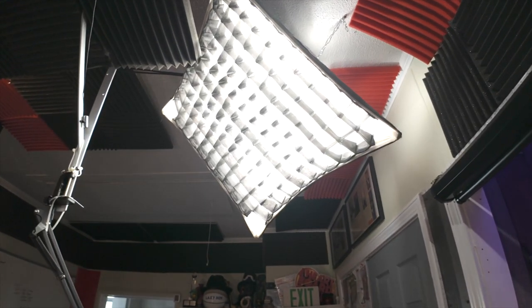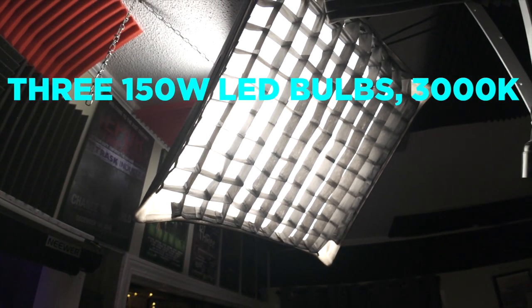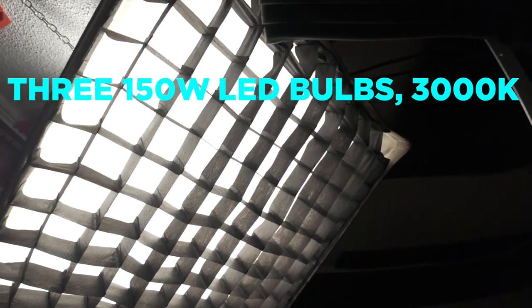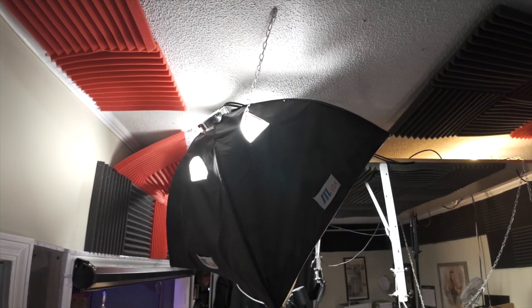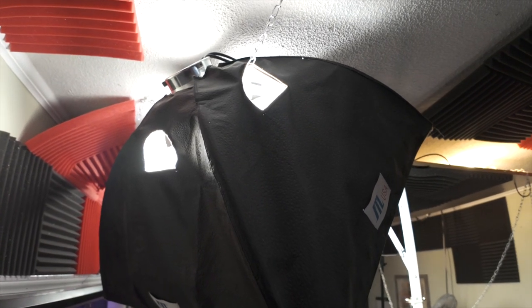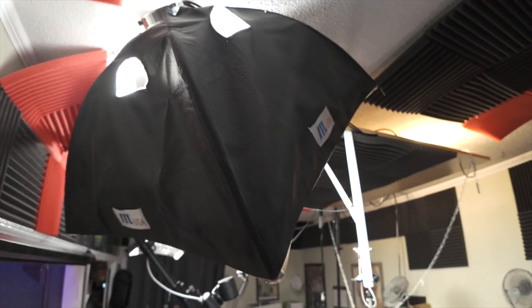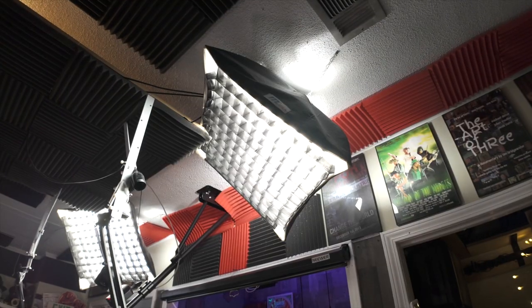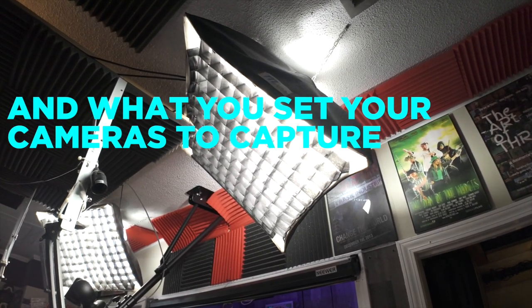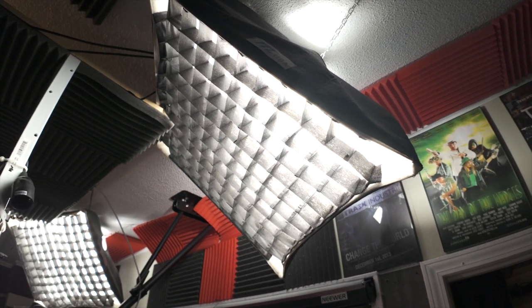Let's move on and talk about the lighting. These are just two softboxes here with some grid work on them, and each of them have three bulbs in them — they're actually suspended from the ceiling. I've recently switched everything in here over to natural lighting because I was using cool lights before, and warm lights when I first started, and I think I like the way natural light looks. There's no real rules to that, it's just whatever your eyes can handle — just make sure you set your temperatures.